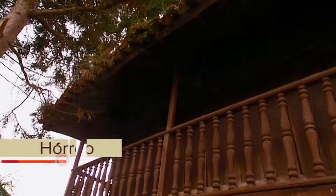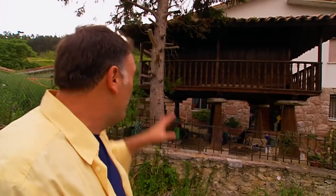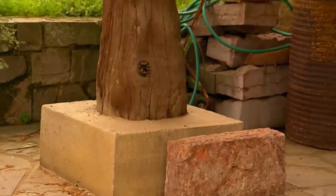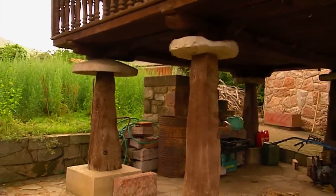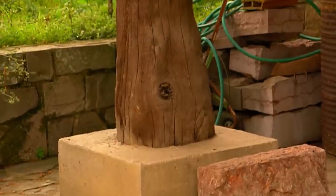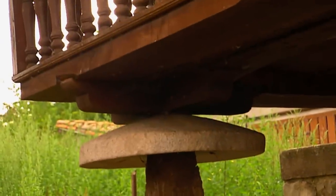This building is called an Oreo — a very characteristic square structure with pillars that separate the building from the floor, trying to protect whatever crop was inside from humidity, but also from any animals trying to eat whatever was inside. I think you and I are going to go back home right now and I'm going to do one dish that uses corn in a very interesting way.